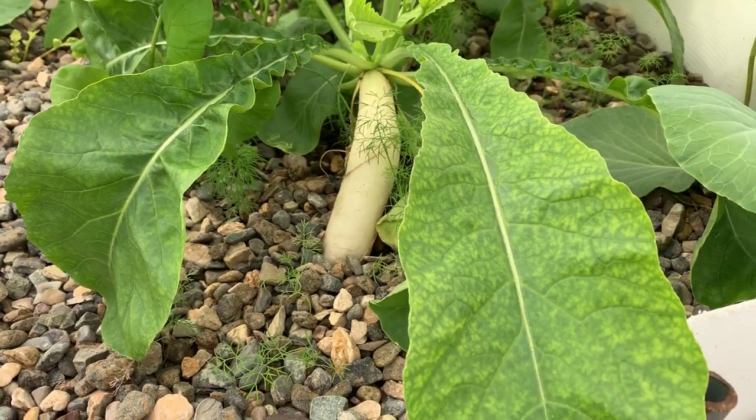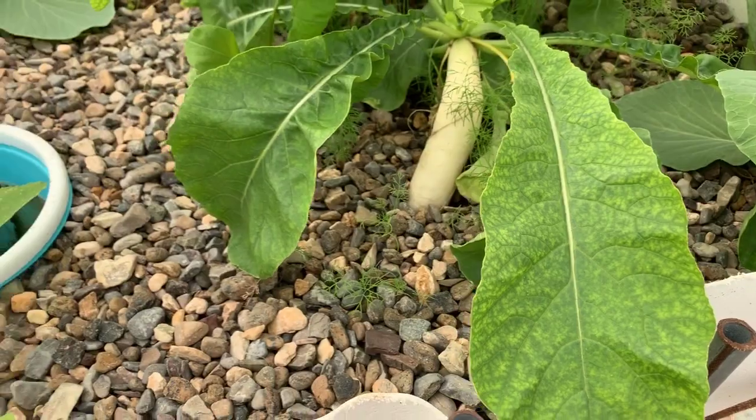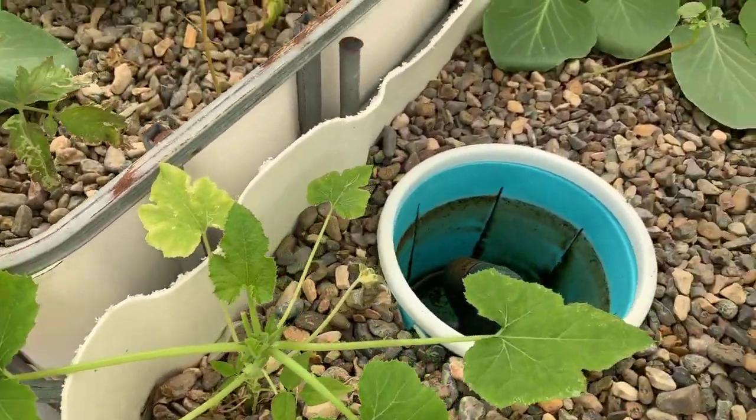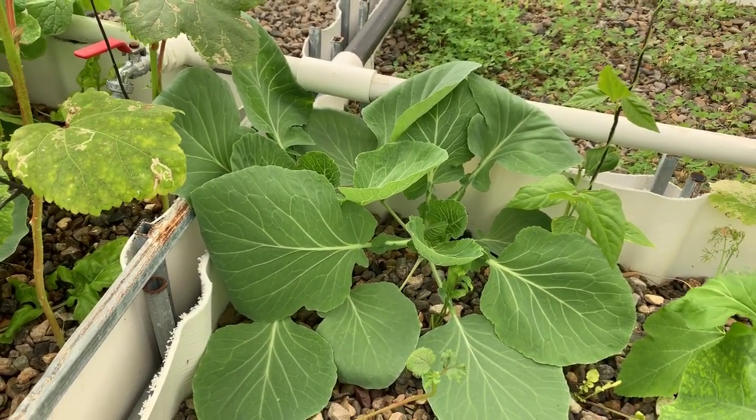I have to confess, this is where some iron deficiency happened. This is a small zucchini. And that again — I can't tell if it's cabbage or something else.